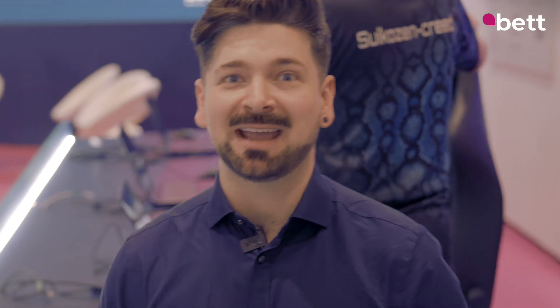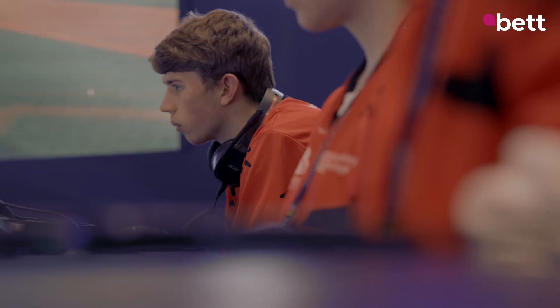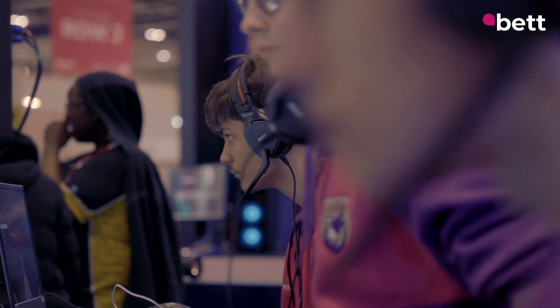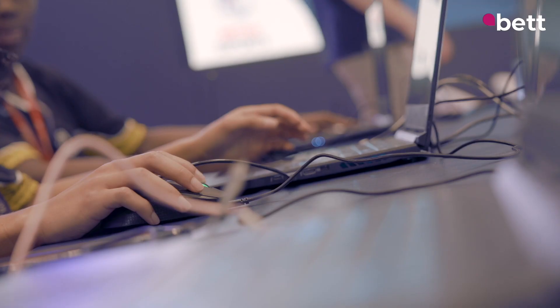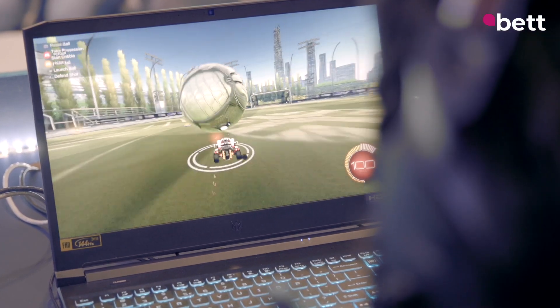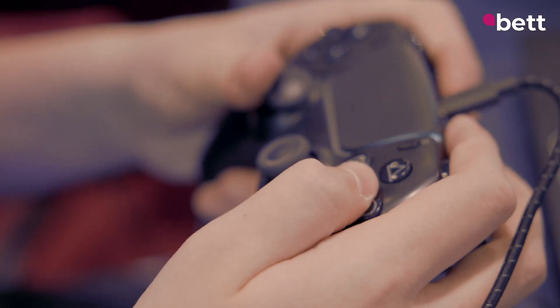This year at Betts there's a whole esports area. The teams here are getting ready for a little tournament, and British Esports is here as well — they want to get esports onto the curriculum. The idea is that it can help students with team building, communication skills, and even get them into coding. I know a lot of students will be happy about the idea of playing esports at school.